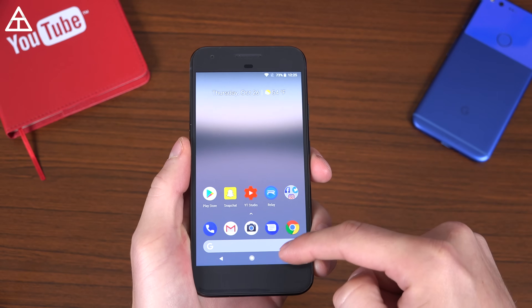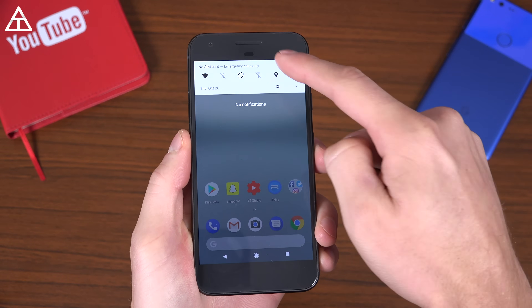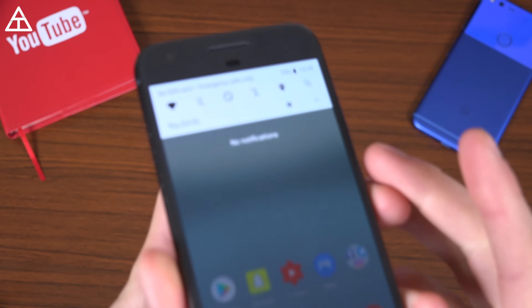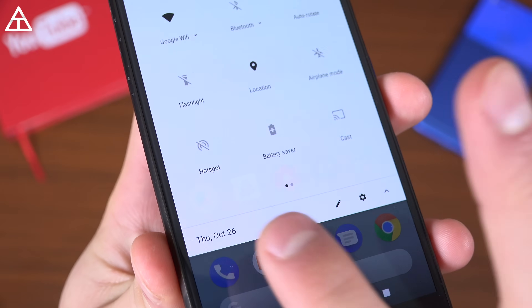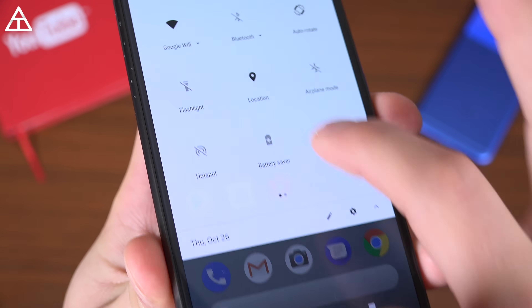Also the backdrop of not only your app drawer but also the quick settings got a bit of an update. This quick settings panel is actually transparent, believe it or not, just slightly. You'll see those app icons down through the quick settings panel.